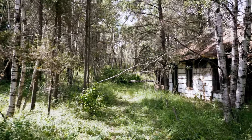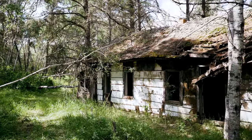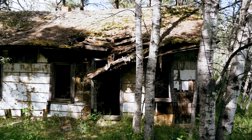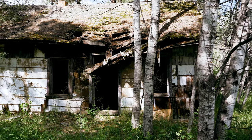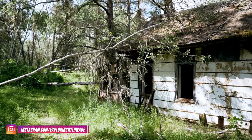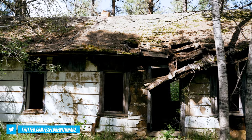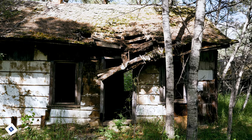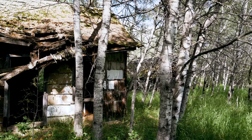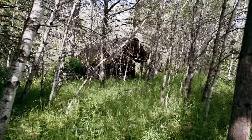Hey everybody, welcome back to the channel. Today I'm at an abandoned monastery here in northern Alberta in the woods, also referred to as a skeet. It's a monastic community where monks once lived in isolation and practiced their religion. I thought it was very unique and interesting for this to be here — I didn't know these existed in the forests of Alberta, but here is one.